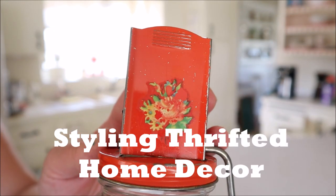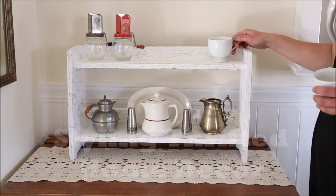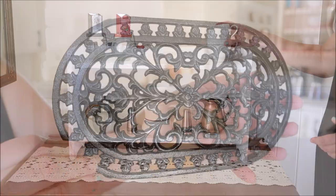Hello everyone. Today I'm going to be sharing with you how I have styled some of my thrifted home decor items I've found the past month. It should be fun, so let's get started.